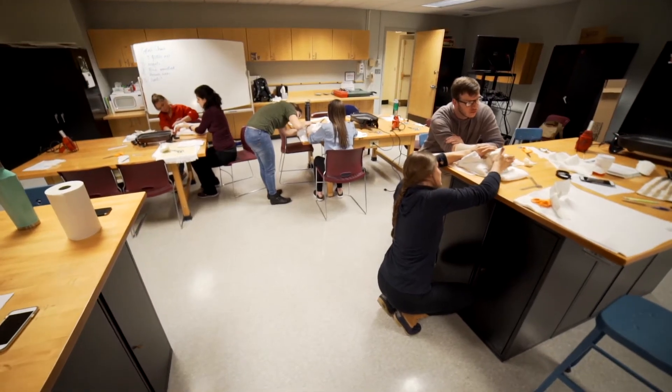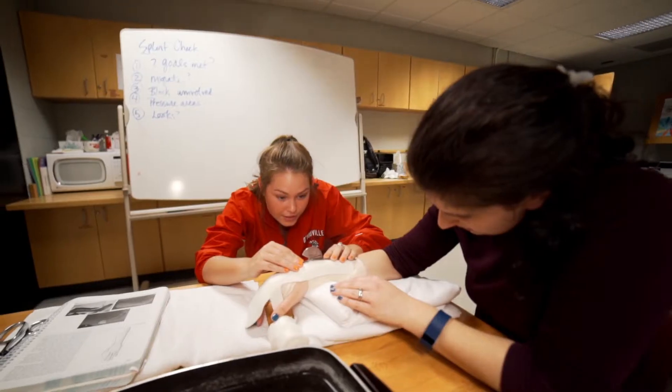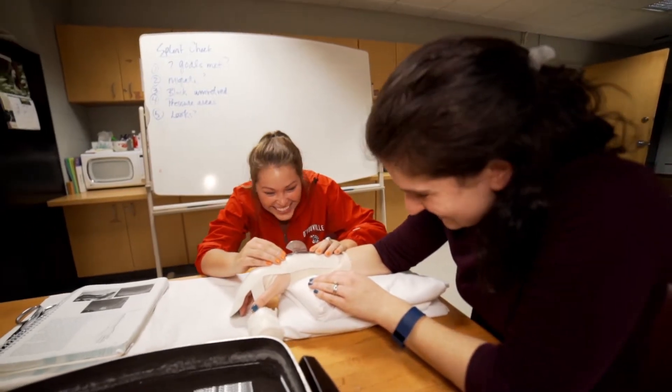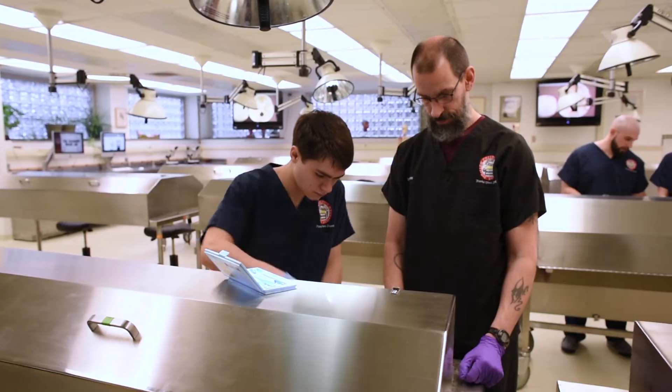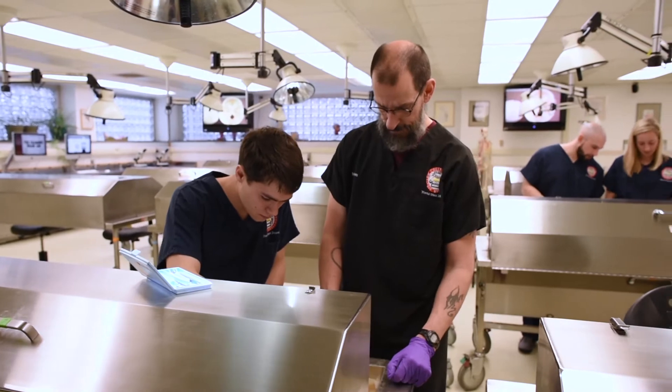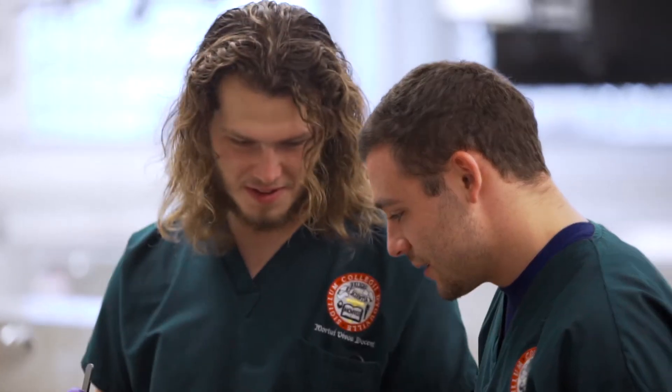Occupational and physical therapy labs in the Alt Building have recently been remodeled. Students get to work with the latest equipment and tools. For example, cameras and monitors record and project dissections. Occupational therapy, physical therapy, chiropractic, and physician assistant students work with actual human cadavers in the gross anatomy lab.